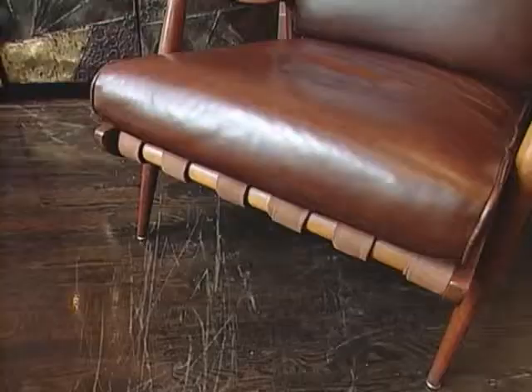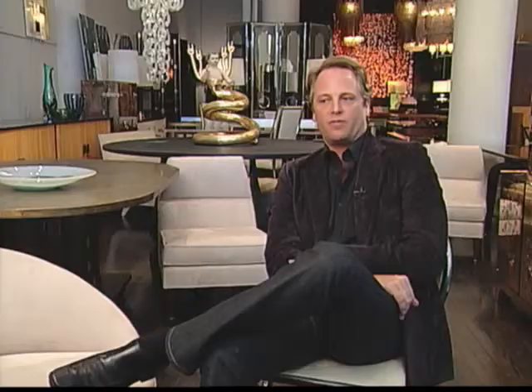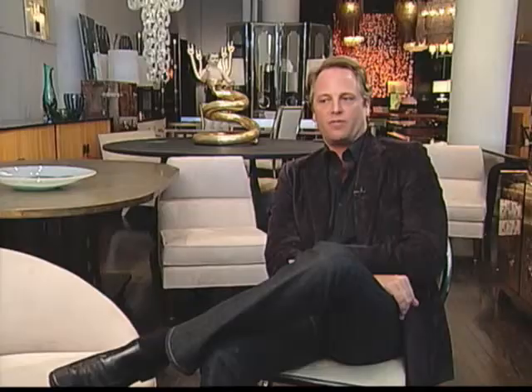We sell larger-than-life furniture. We look at furniture as art, and we look at each piece the way you look at a painting or a piece of sculpture — is it a little more than just a piece of furniture?